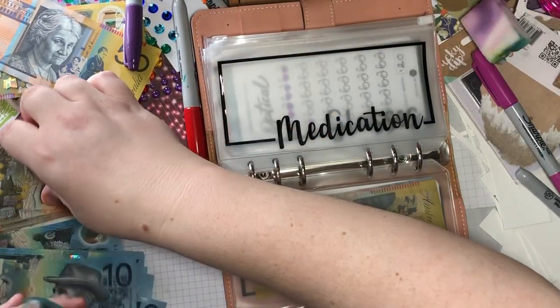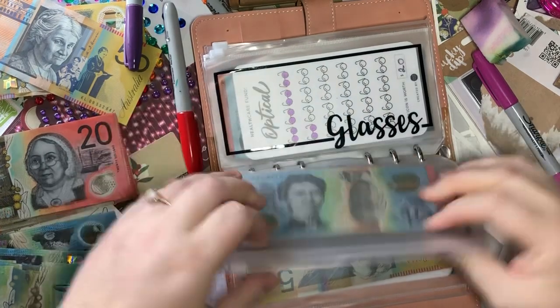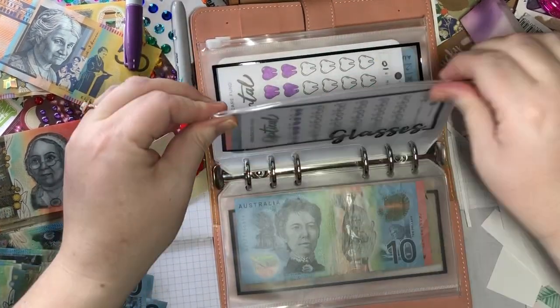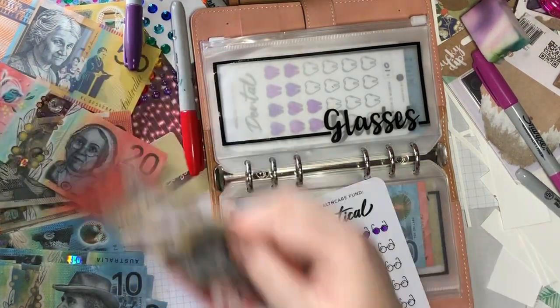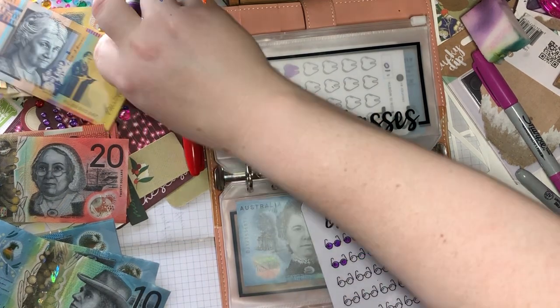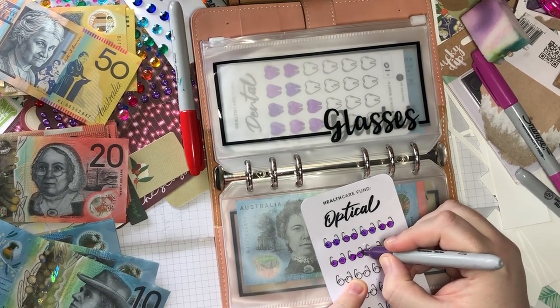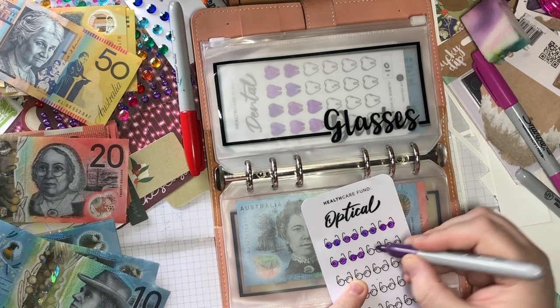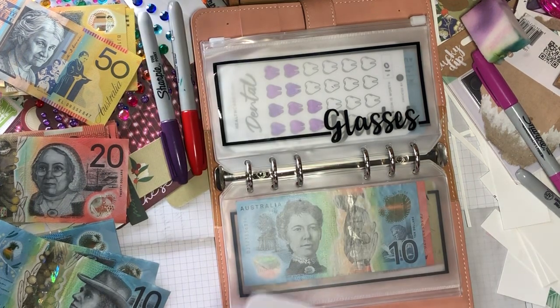Medication is getting 20. Glasses — I'm just getting 30, so three lenses. I'm hoping I won't have to pay as much for my glasses this time. If I can use the same frames and just get lenses — because that's where most of the money is — I can save like $100, and that's an extra $100 towards our wedding.